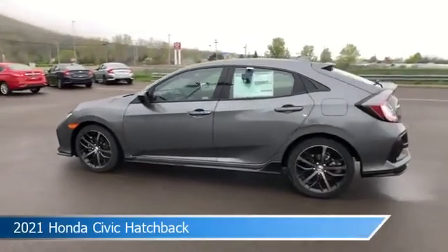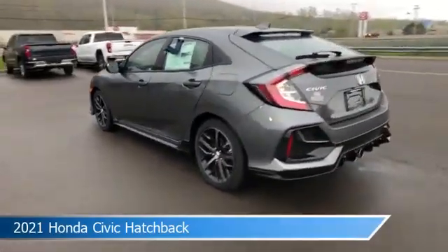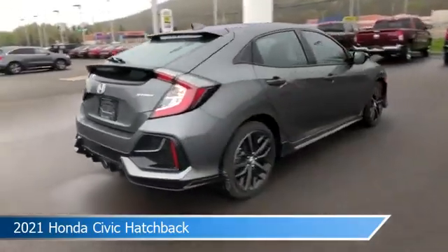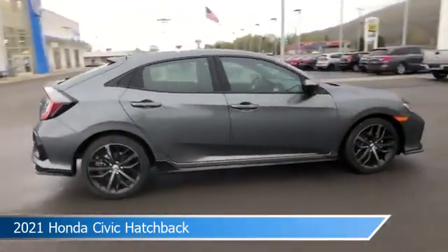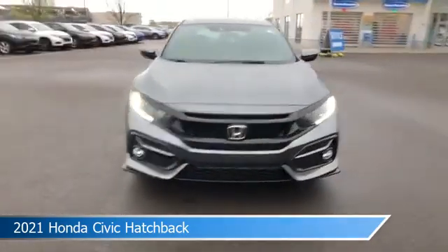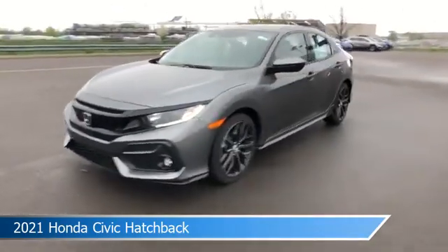Take a look at this 2021 Honda Civic Hatchback, equipped with a variable transmission in polished metal metallic. This car comes with some great features including adaptive cruise control, brake assist, alloy wheels, Android Auto and more. Come in and check it out today.